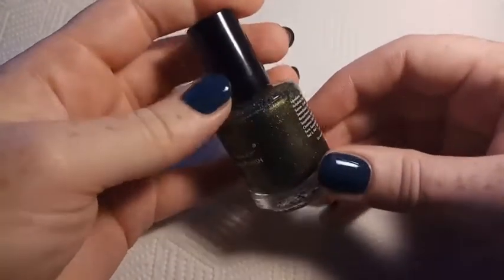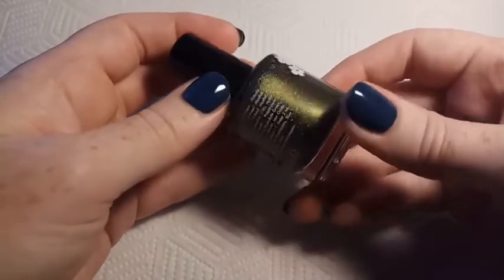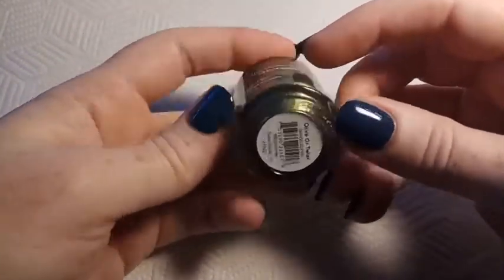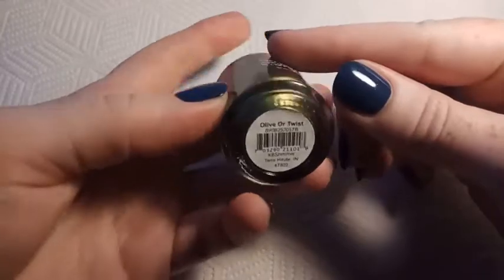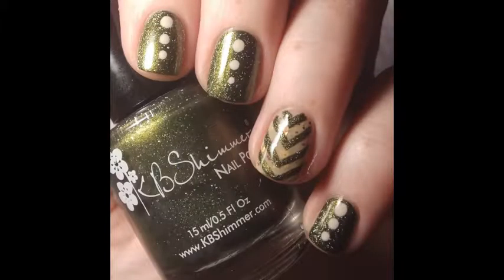The next polish is KB Shimmer's Olive or Twist, and this is from the Fall 2017 Blogger Collabs. This one was made in collaboration with Nail It Lovely. It's described as a deepened olive color with hollow glow flakes and a golden flash, according to the KB Shimmer website.